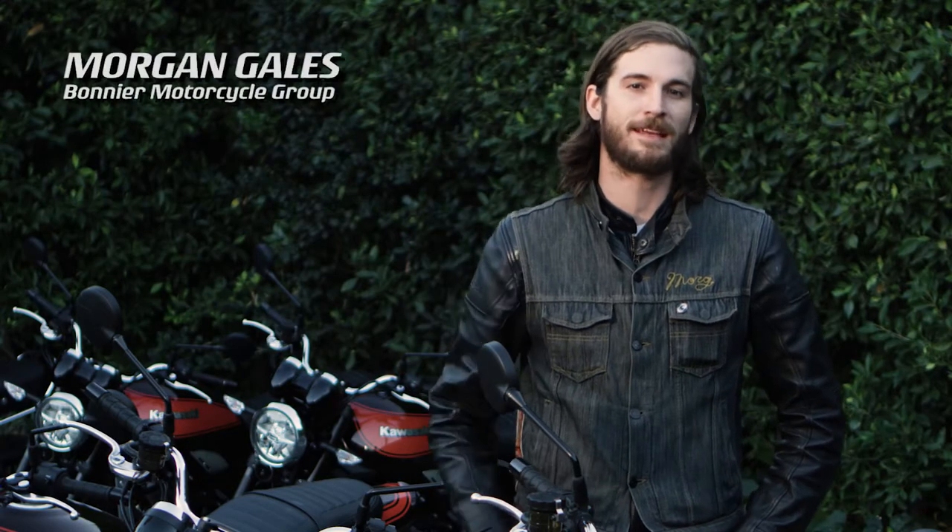Hey, I'm Morgan Gales. We're out here in Los Angeles with Kawasaki testing the 2018 Z900RS.